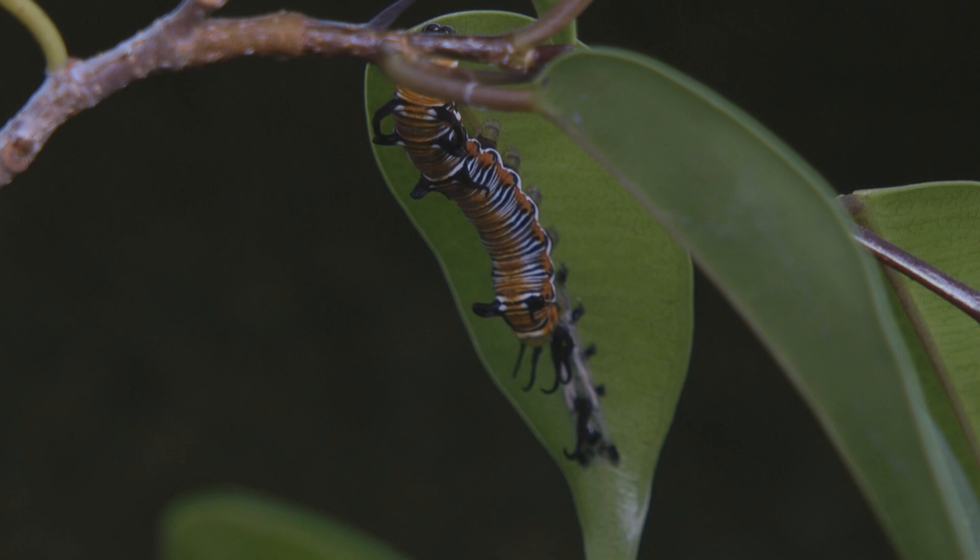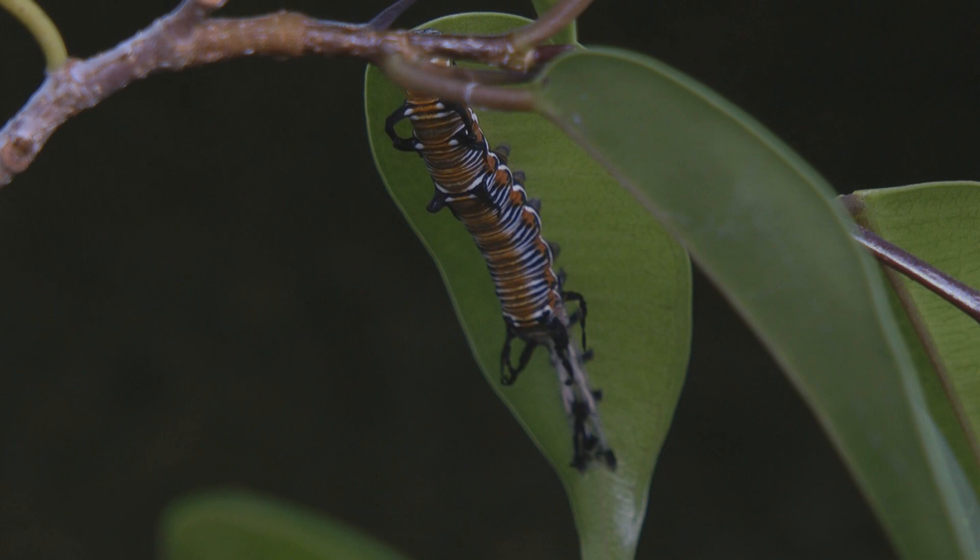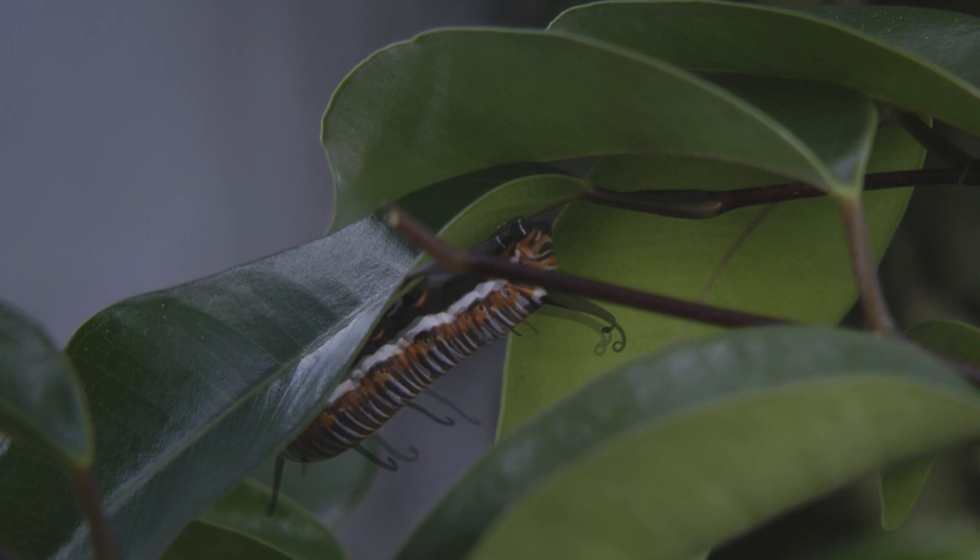Each time getting bigger and getting more color and distinctive markings. You could see it was definitely a common crow caterpillar.